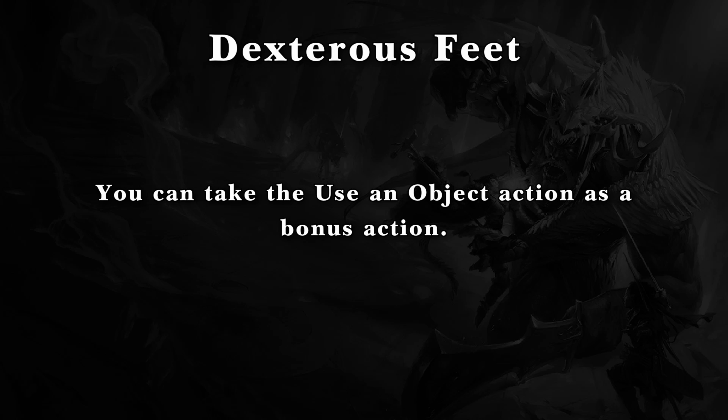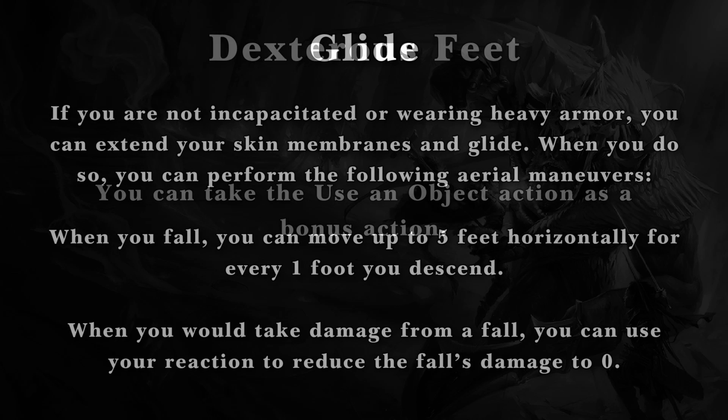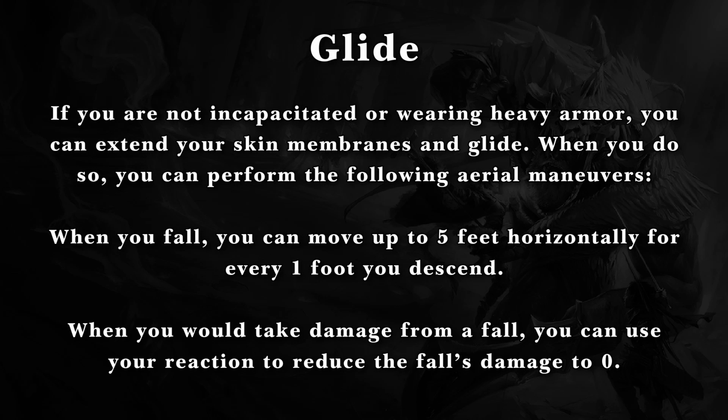Dexterous Feet lets you take the Use an Object action as a bonus action. They also have access to Glide, which reads: if you are not incapacitated or wearing heavy armor, you can extend your skin membranes and glide. When you do so, you can perform the following aerial maneuvers: when you fall, you can move up to five feet horizontally for every one foot you descend, and when you would take damage from a fall, you can use your reaction to reduce the fall's damage to zero.